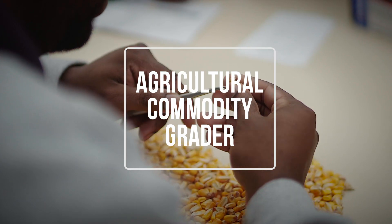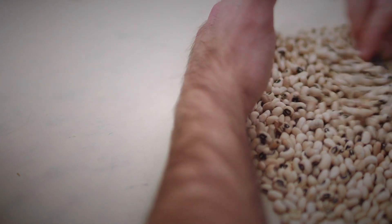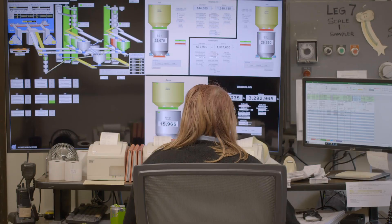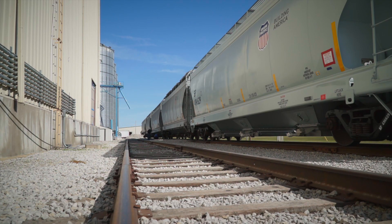Agricultural commodity graders perform core services of the Federal Grain Inspection Service. Their work encompasses three primary tasks: inspect grain, rice, and other commodities; certify the weight of these products; and examine the stowage compartments of carriers that transport them.